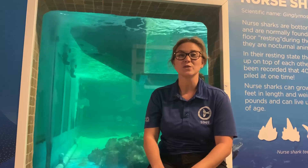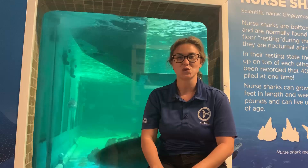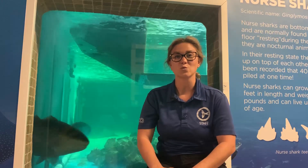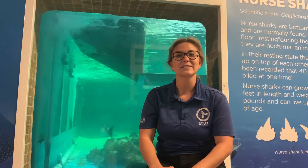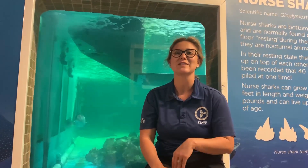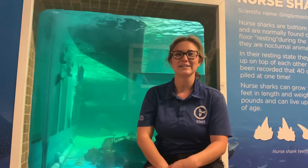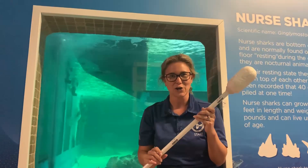There are two main training tools that our animal care specialists use. One is called a bridge, which is their whistle. When a dolphin does a behavior correctly, they're not always right there to give the reward. So the bridge means that a reward is coming and that the behavior was done correctly — it bridges the moment they do the behavior to the reward. The second one is a target pole, which is essentially an extension of our hands.